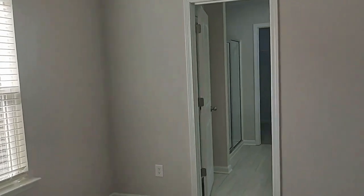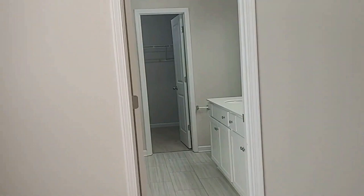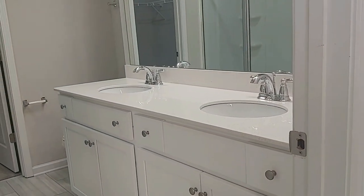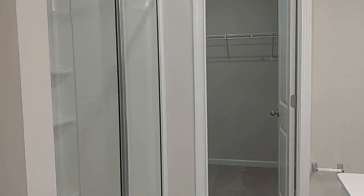Notice the high ceilings and lots of natural light here as well. Of course, it's got its private bath that offers dual sinks, a stand-up shower, and a large walk-in closet.